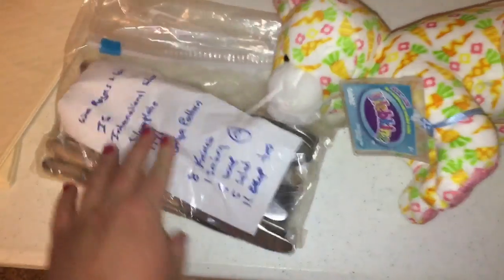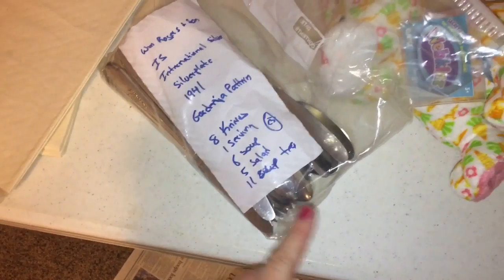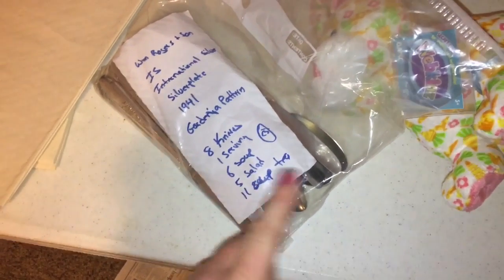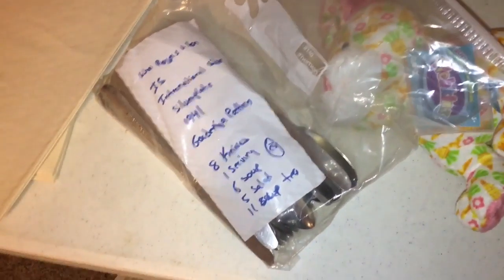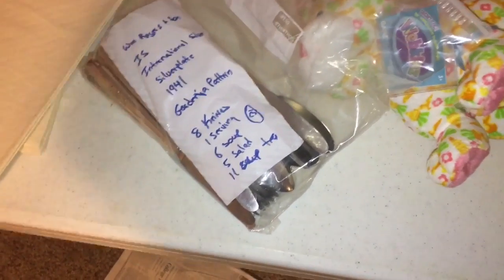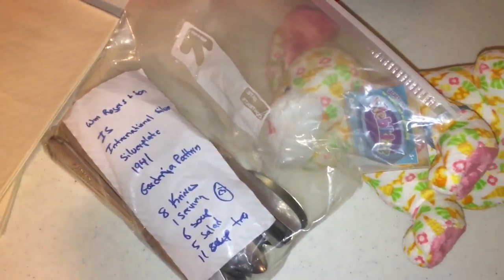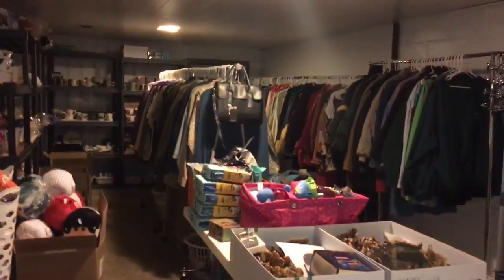I did push free shipping on it because it's super light — it's gonna go first class. Then there's a set of flatware that I would have gotten for maybe nine dollars. I'm trying to move some of the flatware so I put it down to $24.99 and it did sell at that price, with the buyer paying shipping on top of that. I have so much flatware I just need to move some of it.